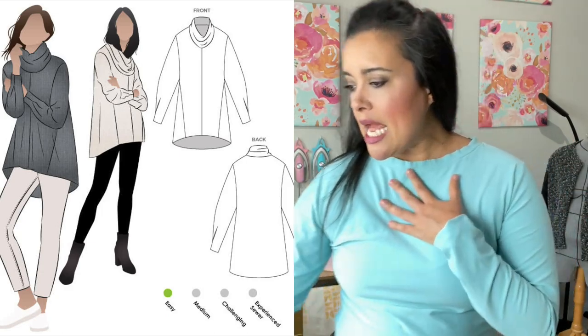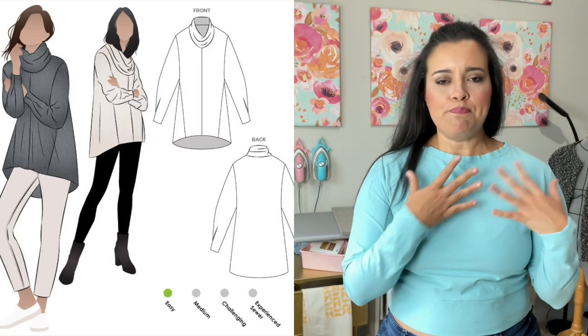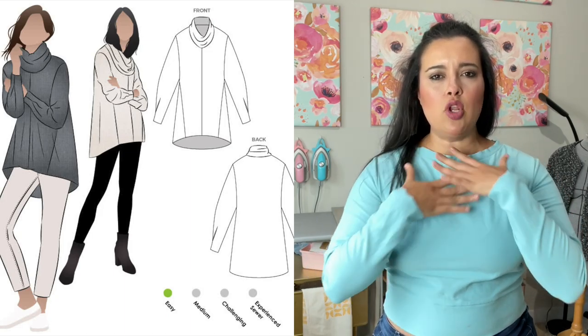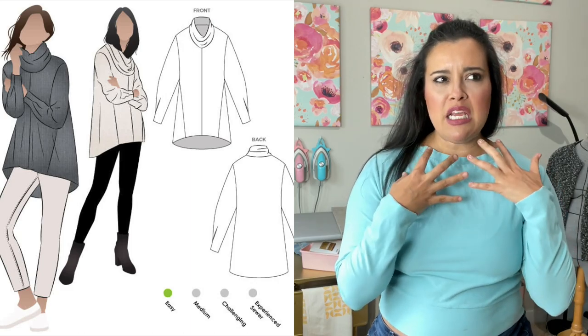The neckline is more of a drapey cowl situation, or if your fabric is thicker, it's going to sit up a little bit more like a gathered slouchy funnel neck. The pattern is super cool — very chic, perfect for fall. As we go into winter, you can style it and wear it a million different ways.